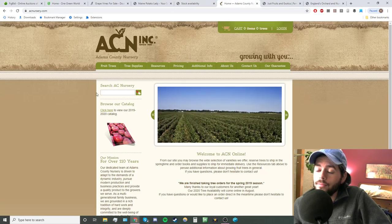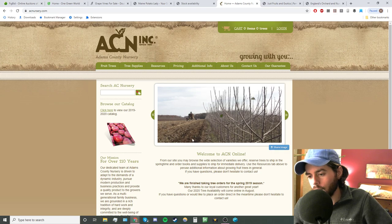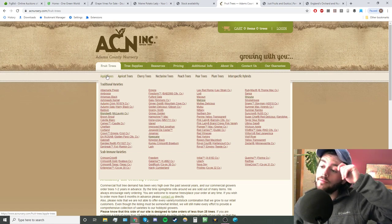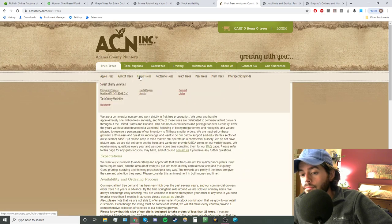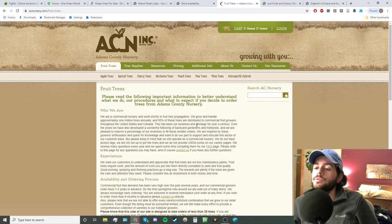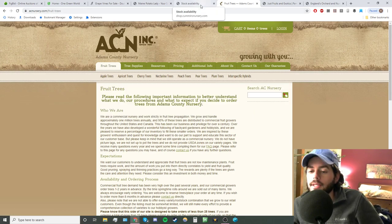My second choice would be Adams County Nursery. This is mostly a commercial nursery — they sell trees to actual orchards. But they do have a really nice selection of fruit trees and the quality is unrivaled; I think it's probably even better than Cummins, which is saying something. They're mostly sold out most of the time, so you really have to be on top of it. But they're probably the best in terms of bare-root fruit trees for temperate fruits like apples, pears, and stone fruits.